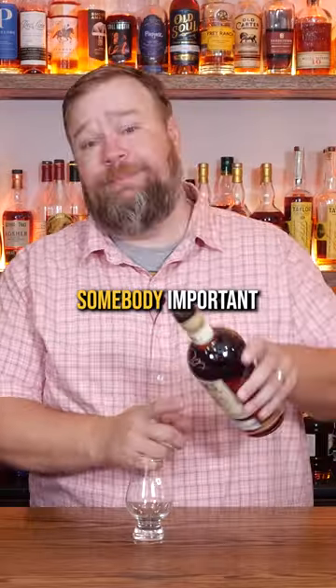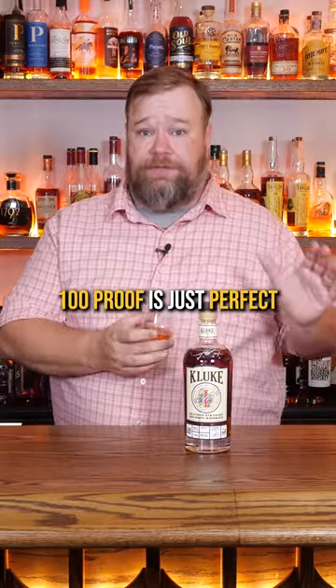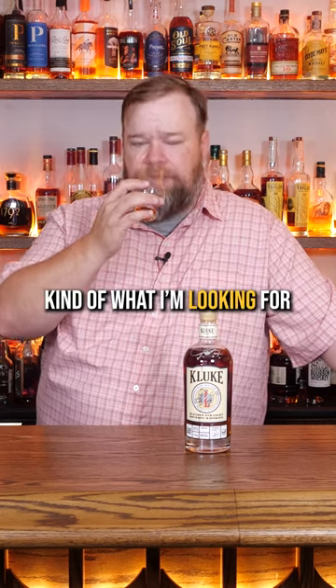It's signed by somebody — imported, probably K-Luke himself, I assume. Y'all seem to love this whiskey and now I'm gonna give it a try. A hundred proof is just perfect drinking proof for whiskey. That hundred to 107 range is kind of what I'm looking for.